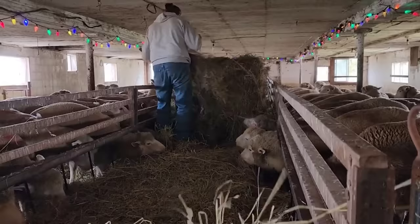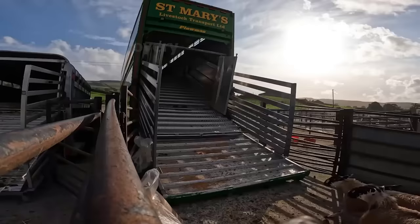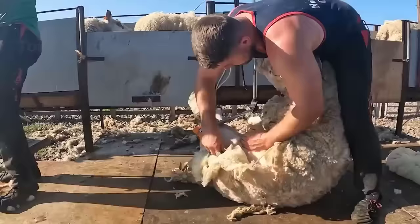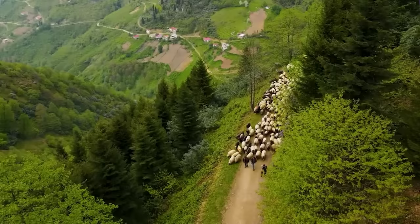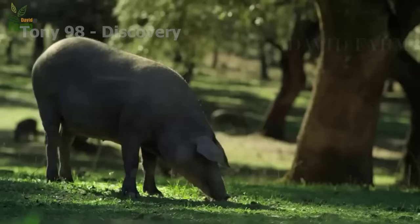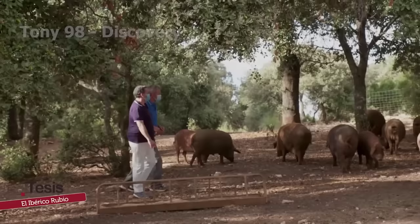Sheep farming is a complex activity. From pasture to farm, every activity requires diligence and care so that the sheep grow healthy. But shepherds have cleverly demonstrated that the sheep industry contributes strongly to the development of the economy in many countries. Around the world, the pig industry not only plays an important role in providing food for humans, but is also a large, vibrant and diverse industry.